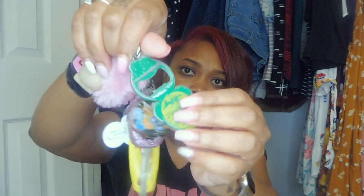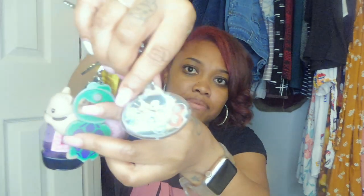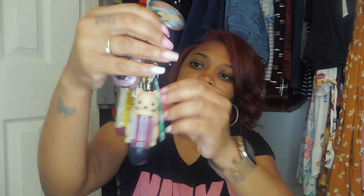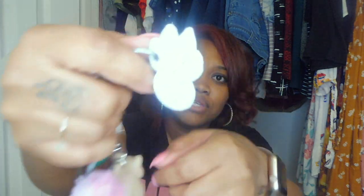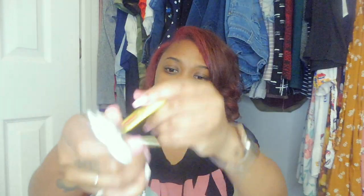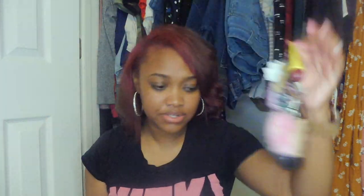On my key ring I have a cute little hand sanitizer holder with hand sanitizer, a bottle opener I got from Panama, a keychain my daughter brought me back from Disney, a 'TU' keychain my son actually made on a 3D printer — which is really cool — and even lip gloss on my keys, so everything I need is right here.